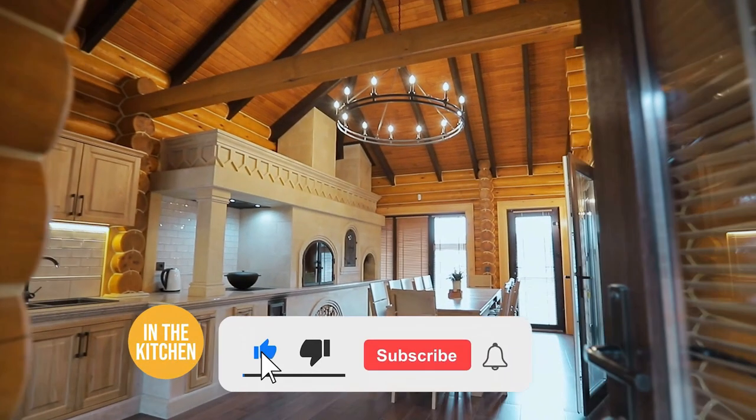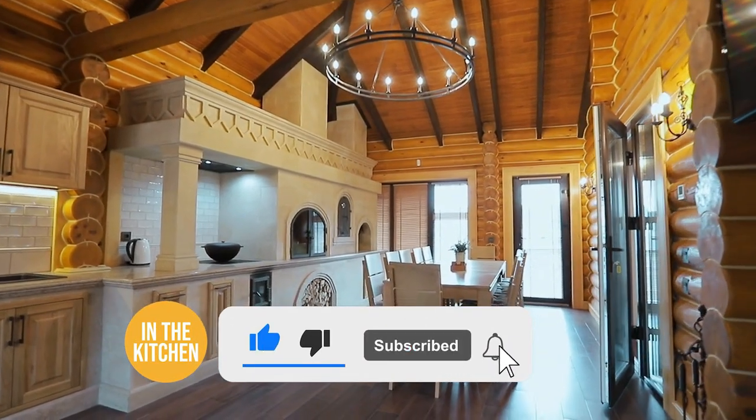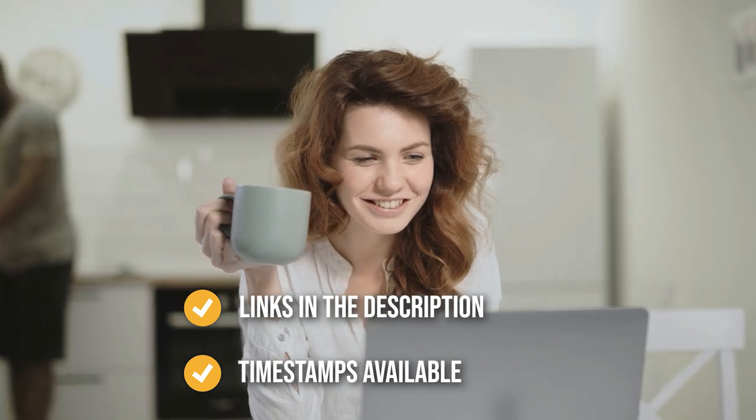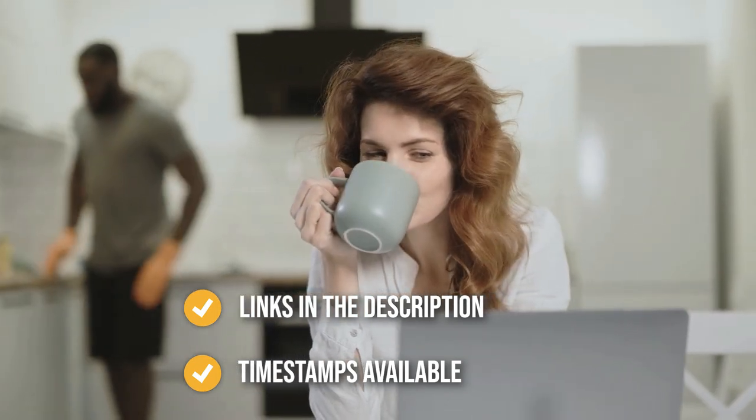Before we begin, be sure to like the video and subscribe to stay with us in the kitchen, especially if you're interested in more informational, list-related content just like this one. Remember, you can find the options from our list in the description down below, as well as timestamps to help you navigate through the video.